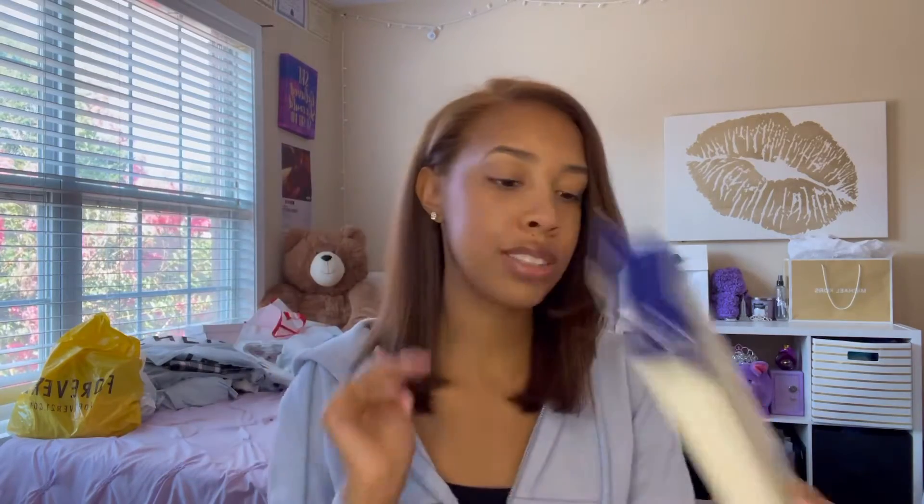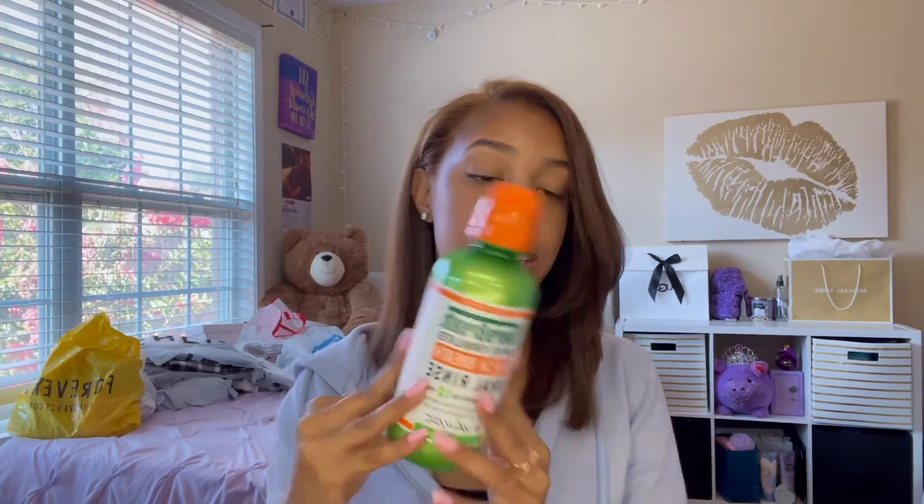I have a tongue scraper but it's the cheap plastic version, so I'm upgrading to a metal one that comes with a travel case. My old one didn't have a travel case so it was hard to bring places, but this one does. And of course some mouthwash — I've heard really good things about this mouthwash so I wanted to try it out and see what the hype is about.